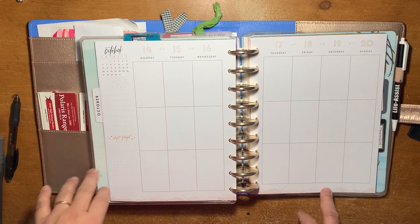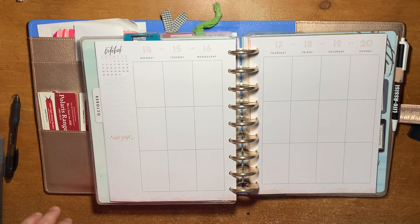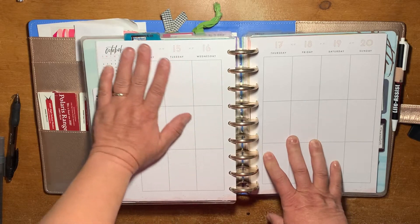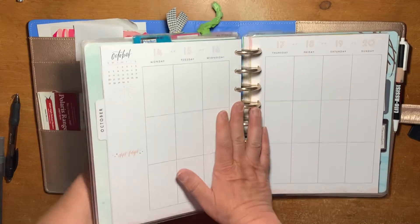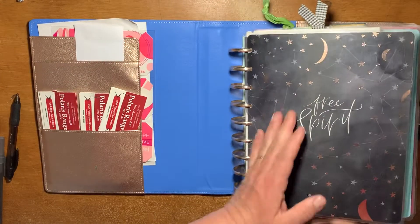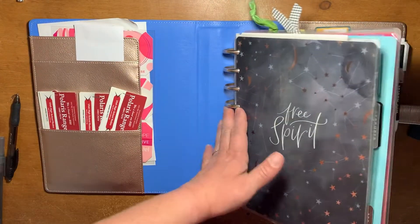Hey guys, it's Celeste with Lazy JX Ranch. So today we're going to do a plan with me in my Boho Dreams planner, which is this one right here. This is the cover for it.